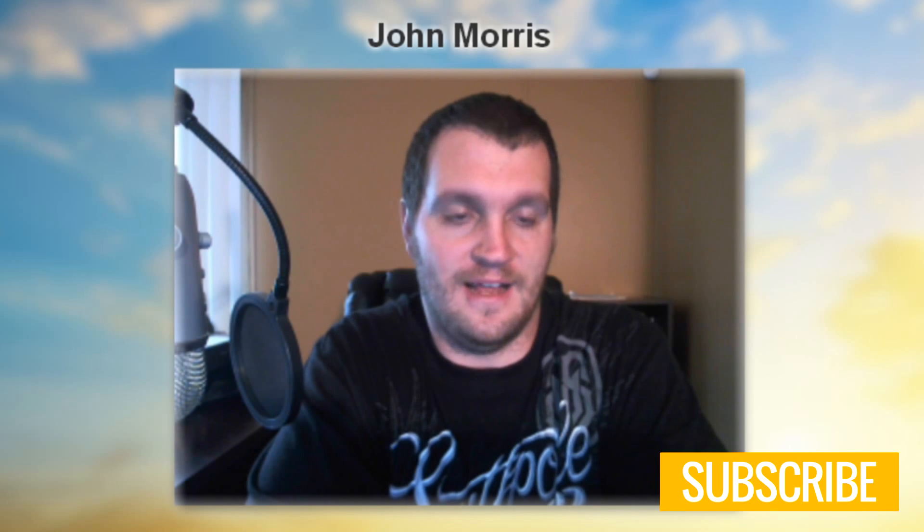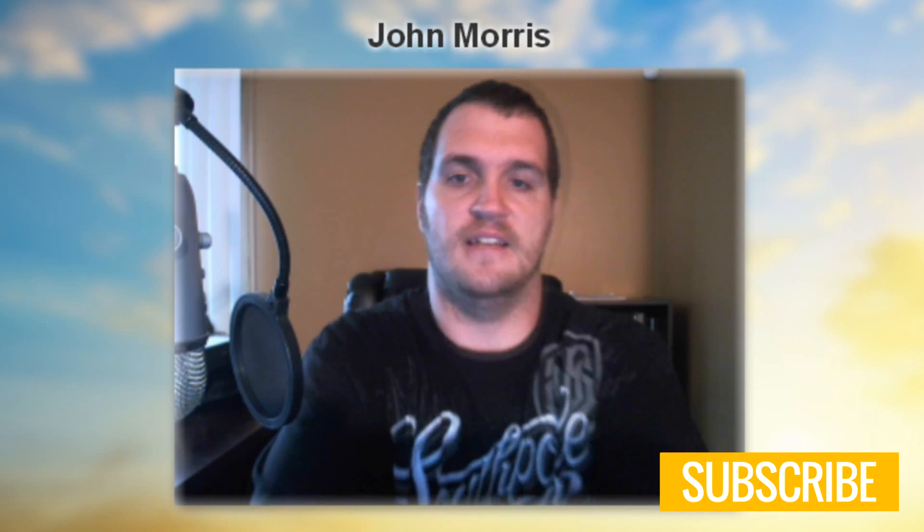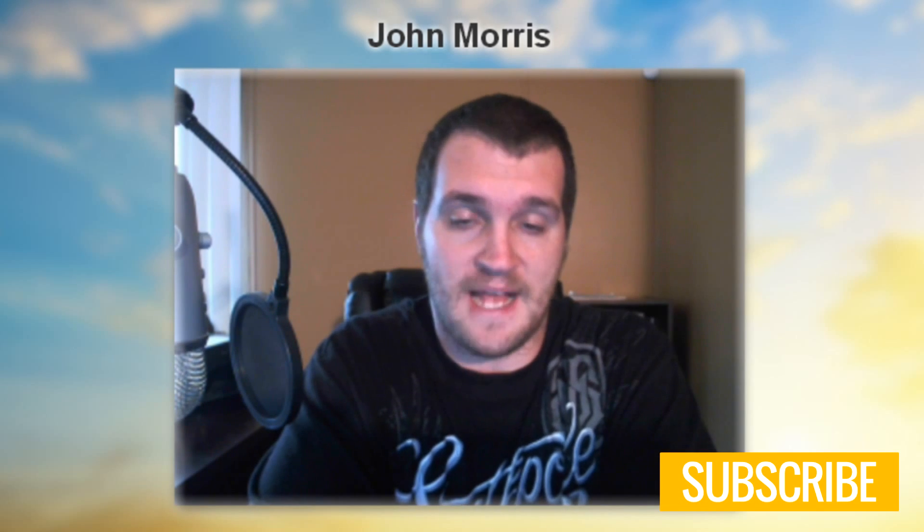There are three major areas I would break this down into when talking about how to get hired on freelance sites. The first phase of this is understanding the master strategy.